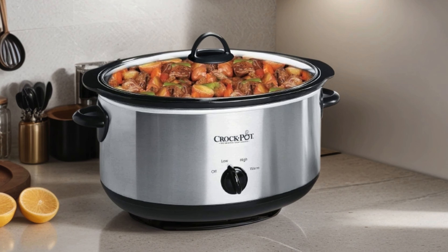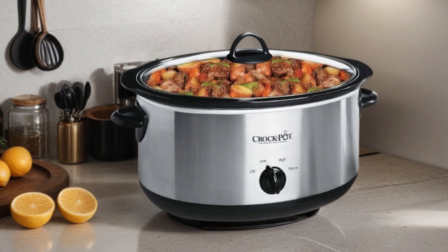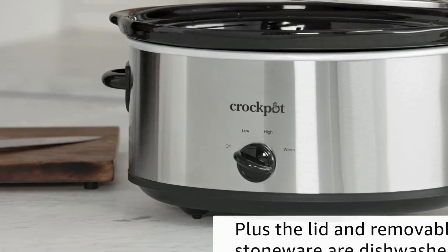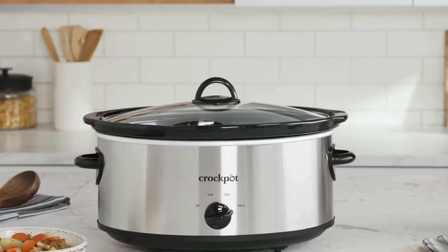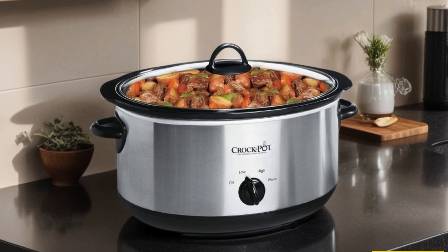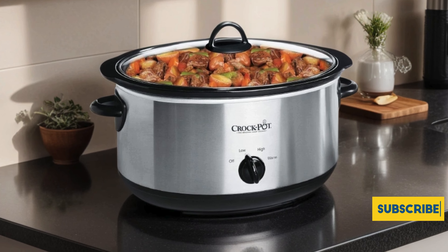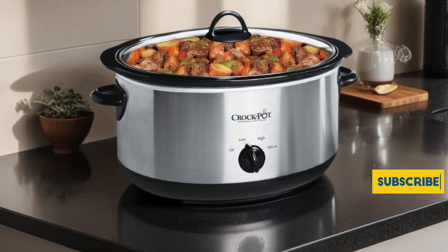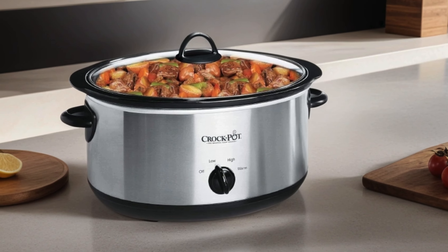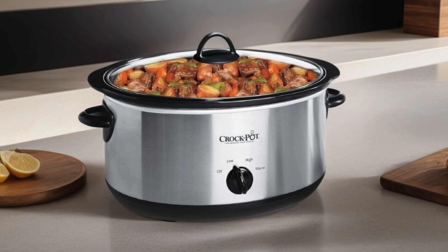Its manual settings provide simplicity and control, allowing you to adjust cooking times to perfection. The durable stainless steel construction ensures longevity, while the oval design accommodates larger cuts of meat and stews. Say goodbye to rushed dinners and hello to tender, flavorful dishes waiting for you after a long day. Whether you're a seasoned chef or just starting your culinary journey, the Crock-Pot 7 Quart Oval Manual Slow Cooker is your ultimate kitchen companion.